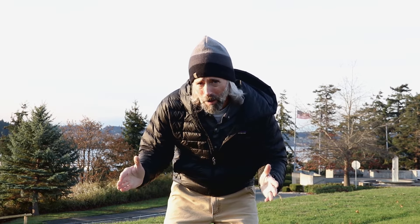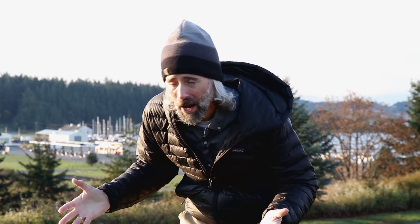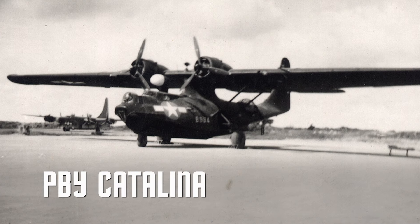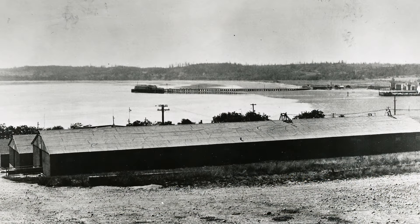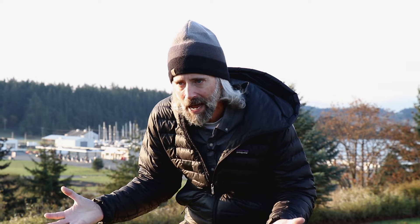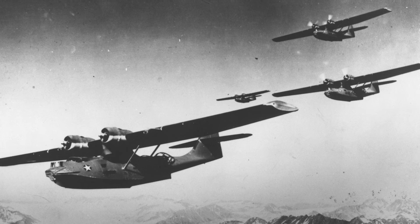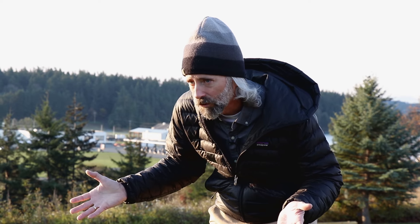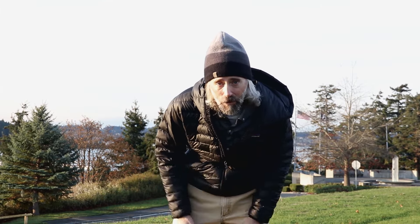The cool part is that the building the base exchange is in used to be a PBY base. A PBY — you'll probably know it better as the Catalina — was one of the most famous aircraft of World War II, and it's a seaplane. So you're actually looking at an old seaplane base from 1942. Why was it here? We're right next to the Pacific — the Japanese were out there in 1942 with submarines, and we had to have our patrol aircraft flying around to make sure they didn't come here.